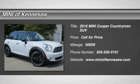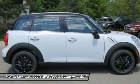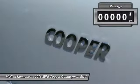The 2016 Mini Cooper. Agile handling and quick, precise steering make the Mini Cooper lots of fun to drive. The cabin is roomy with plenty of front legroom. This vehicle has less than 100 miles.